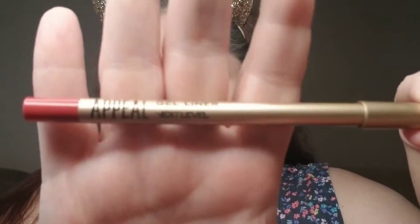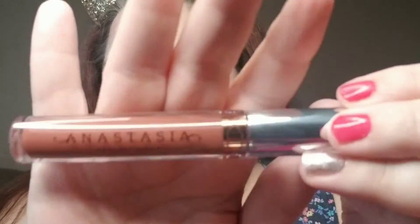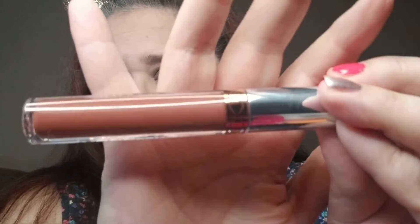Here is the finished look — it is a little grungy for me, not something I would normally wear. For the lip liner I used the Appell gel liner in Next Level, and the lip color is Anastasia Beverly Hills in Bittersweet — it's a liquid lipstick. So let me know what you think!